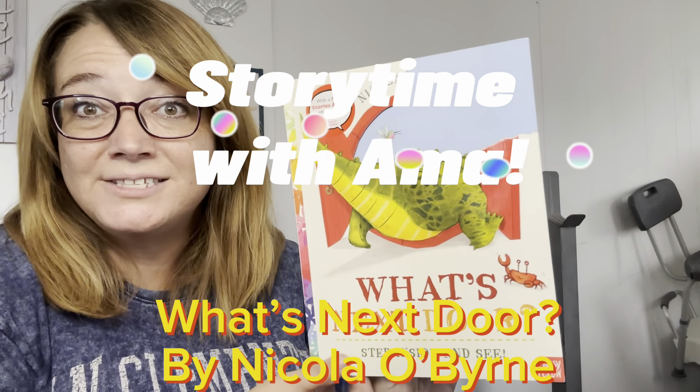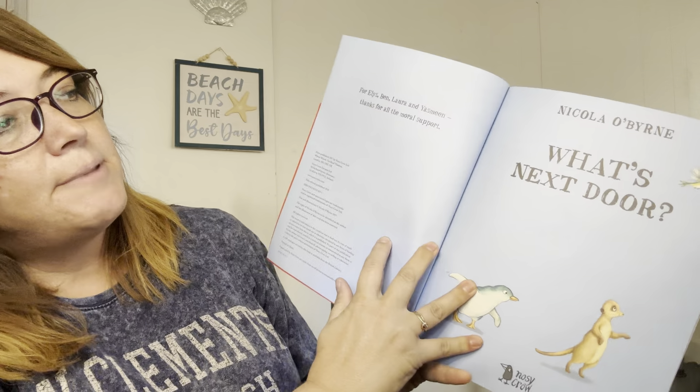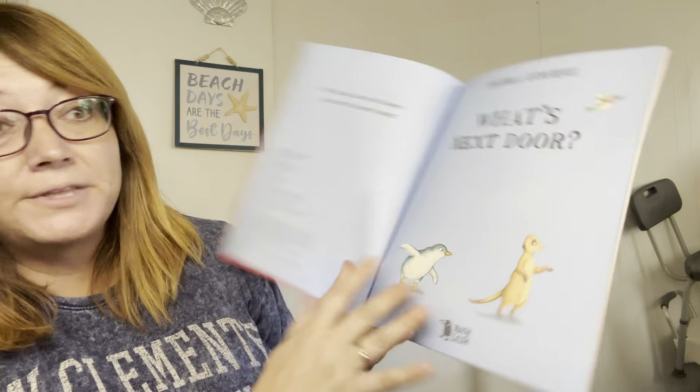Hey, we're going to read What's Next Door? Step Inside and See by Nicola O'Byrne.